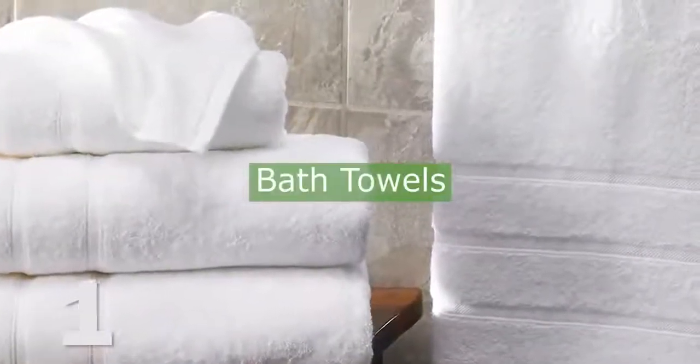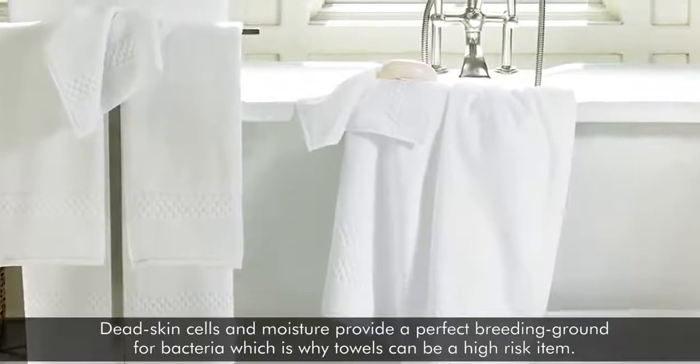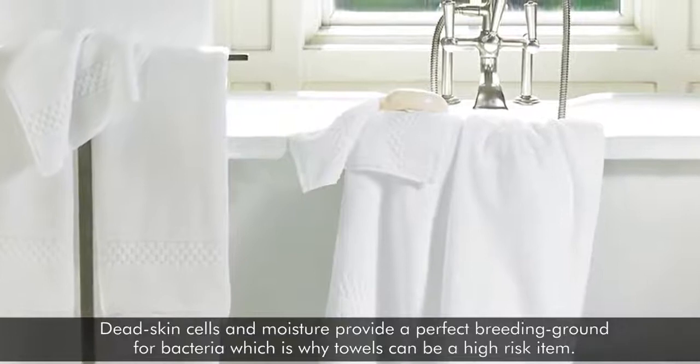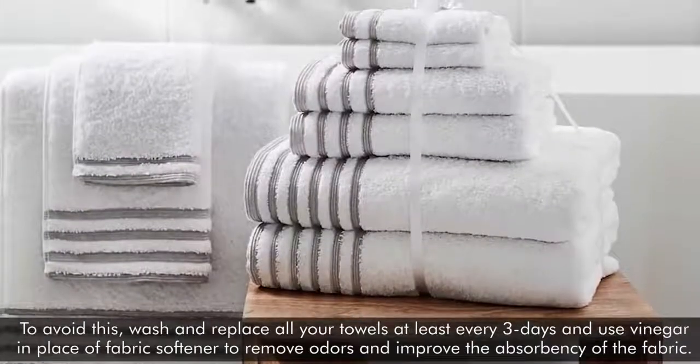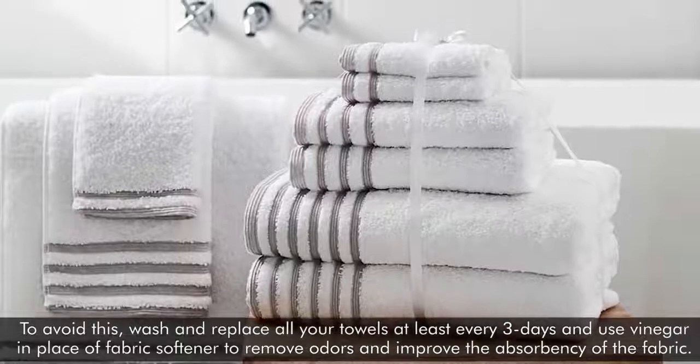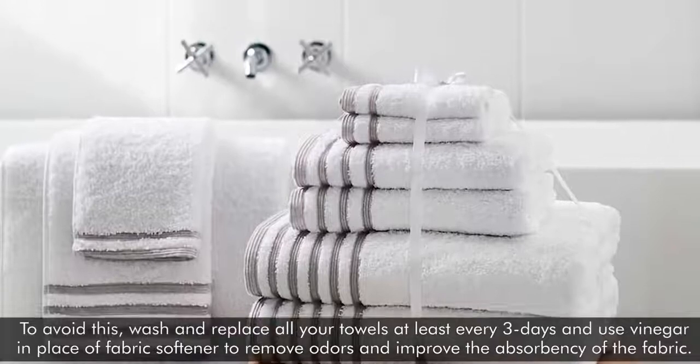1. Bath Towels. Dead skin cells and moisture provide a perfect breeding ground for bacteria, which is why towels can be a high-risk item. To avoid this, wash and replace all your towels at least every three days, and use vinegar in place of fabric softener to remove odors and improve the absorbency of the fabric.